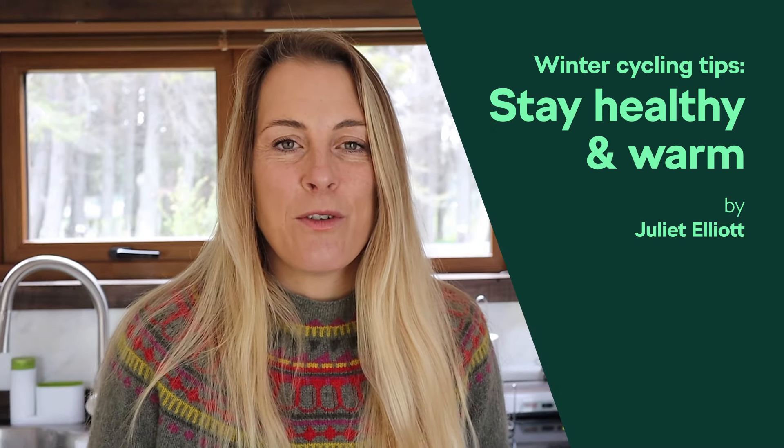Hi everyone, Julia Elliott here for We Love Cycling. I'm out in Patagonia in Chile at the moment getting ready for a gravel race, and whilst it's meant to be spring here it's certainly feeling very wintry. Of course in Europe we are heading into winter, so I thought this would be a good chance for me to share with you my tips for cycling through winter.